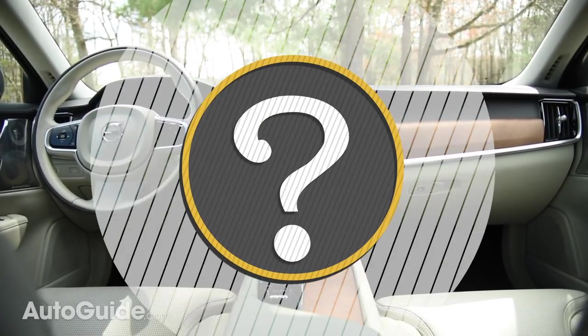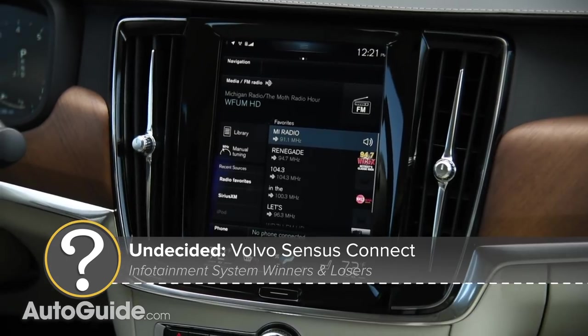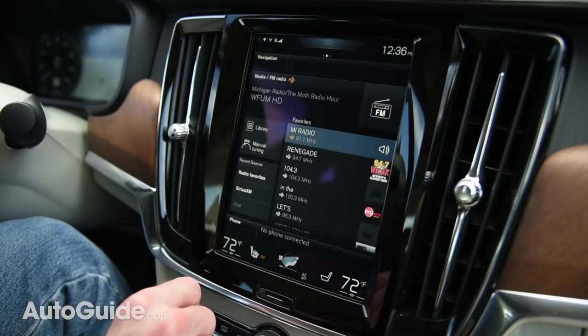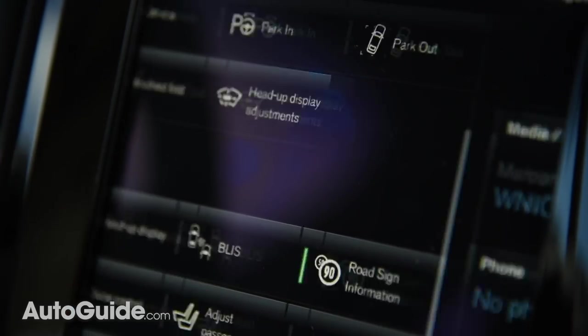Moving forward, let's highlight a few undecideds — a handful of infotainment systems that show promise, but ones we can't quite fall in love with. We start with Volvo Sensus Connect. At first glance, the latest version looks like a winner, with its gigantic portrait display and fairly minimalistic home screen. But poke around for a little while, and you'll probably find the performance a bit lacking and the interface cluttered.